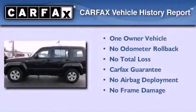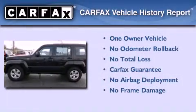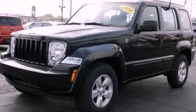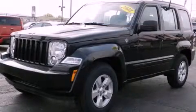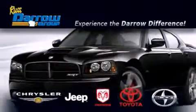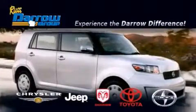This Jeep has had only one owner, and it qualifies for the Carfax buy-back guarantee. Contact us today to arrange your test drive. Get the Darrow difference today, only at Rust Darrow Toyota Scion Chrysler Jeep Dodge West Bend. Rust Darrow.